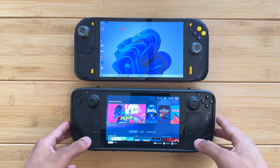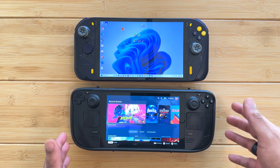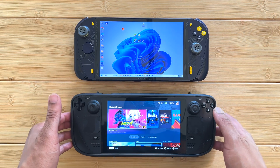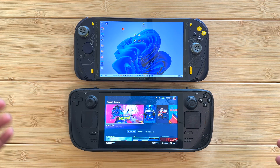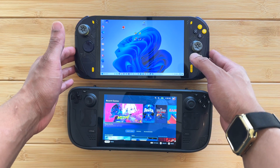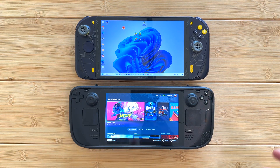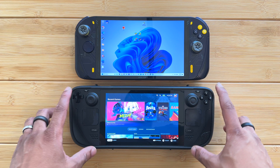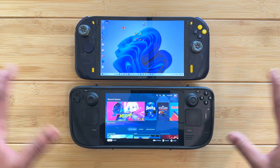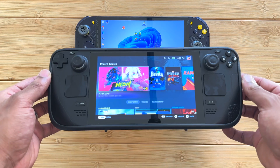What is up, my beautiful people. We have the Steam Deck here, which has pretty much been the gold standard of handhelds over the past year and so. Ever since it launched, there were handheld PCs before the Steam Deck came out, and there have been handheld PCs still coming out after the Steam Deck released.